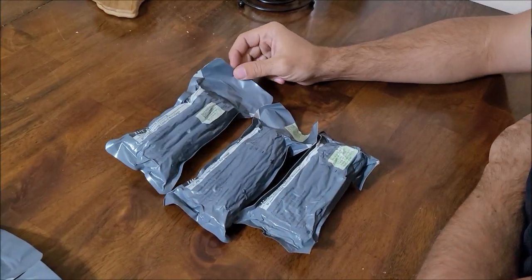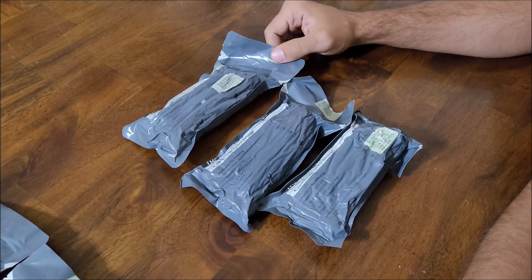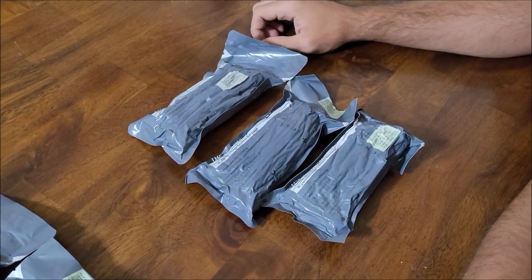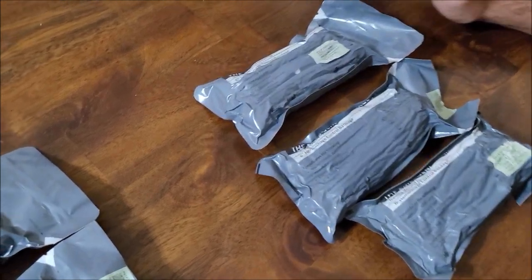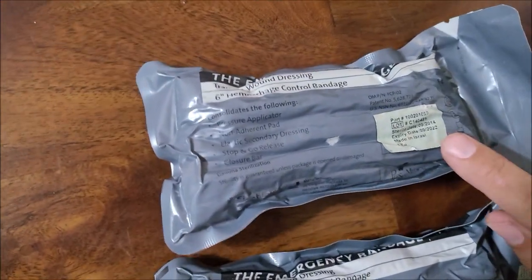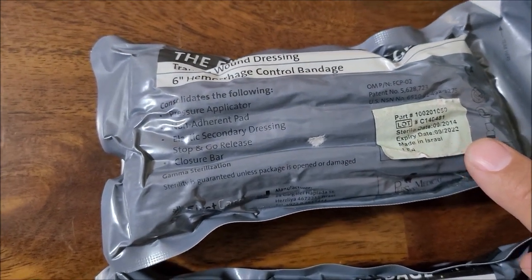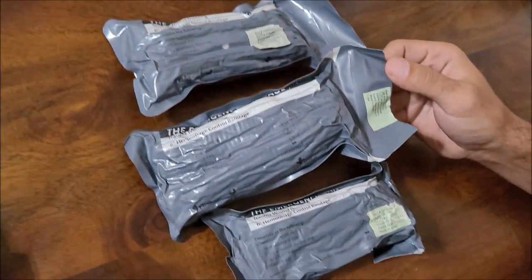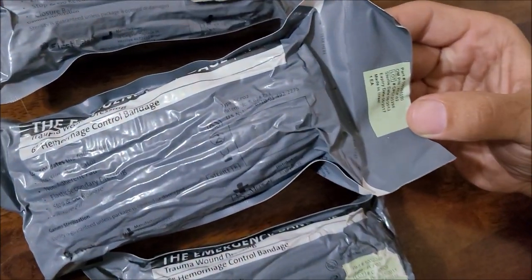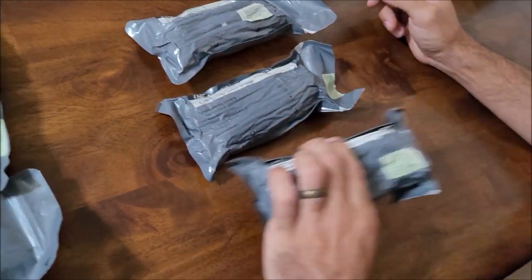I wanted to make a quick video talking about Israeli bandages. I have sold a whole bunch of these on my eBay store with different dates, whether they're expired or not. Like you can see this one still says it's good until 2022. And then I've sold other ones like these that said they're expired in 2017. This one's even older — 2016.